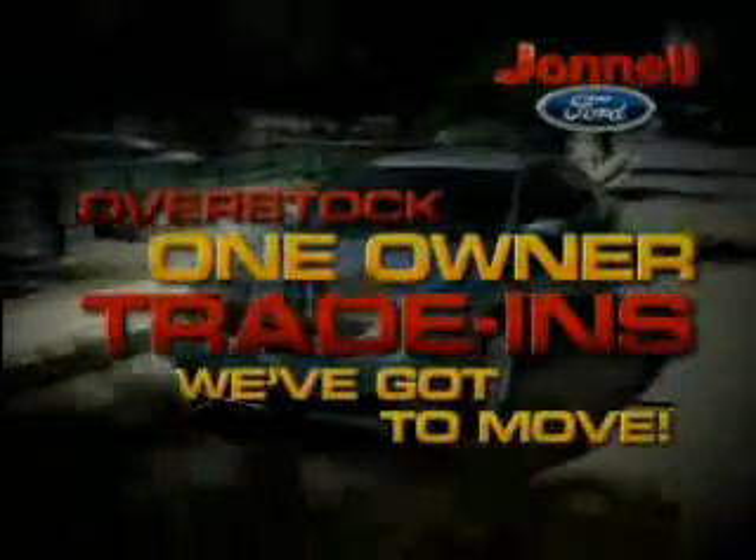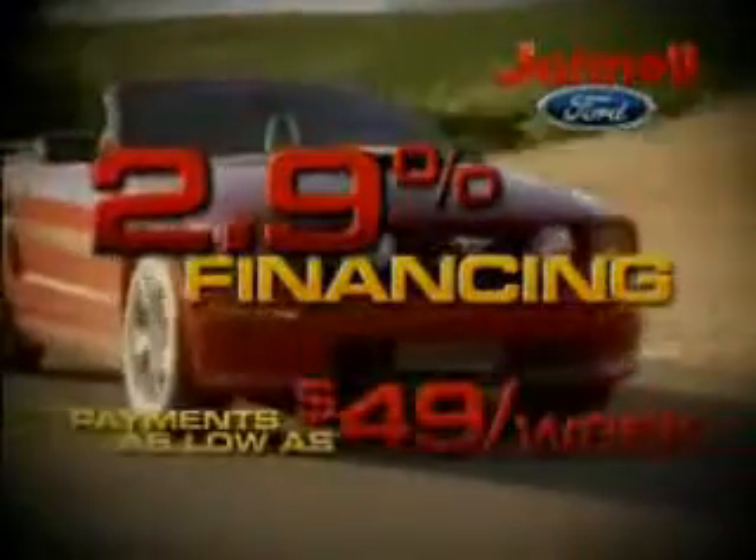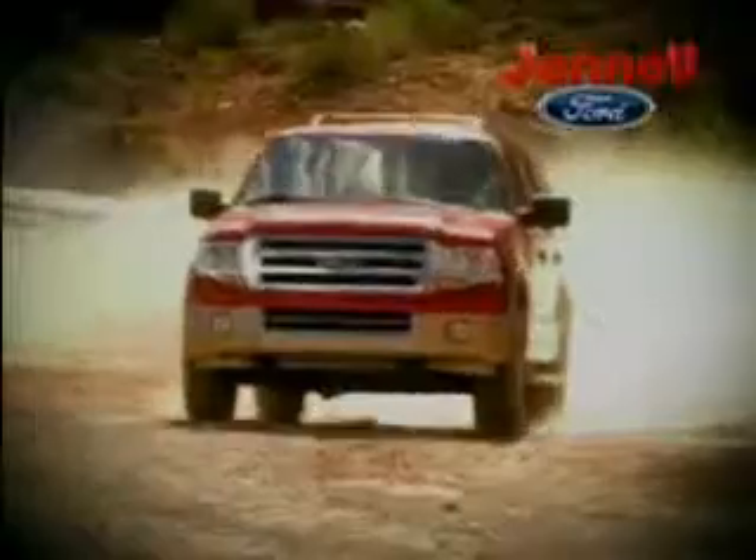Power door locks, power windows, power driver's seat, power passenger seat, and much more. Get where you need to go, enjoy the drive, and have peace of mind in this 03 Dodge Ram 1500 Laramie. See us at Janelle Ford Incorporated today.